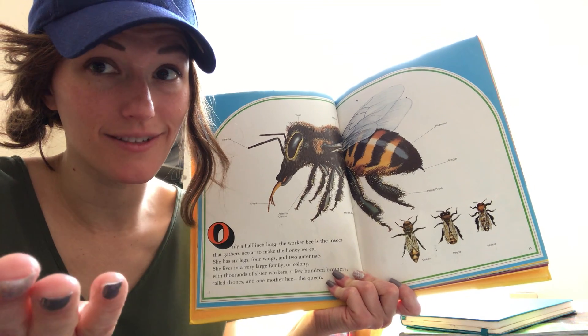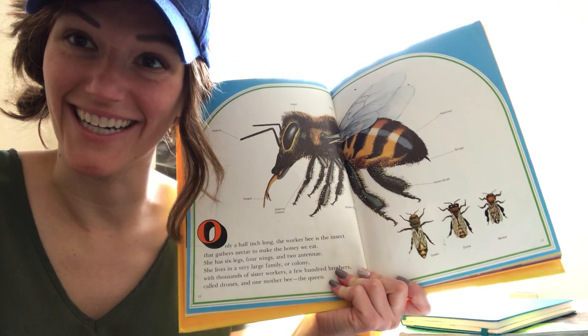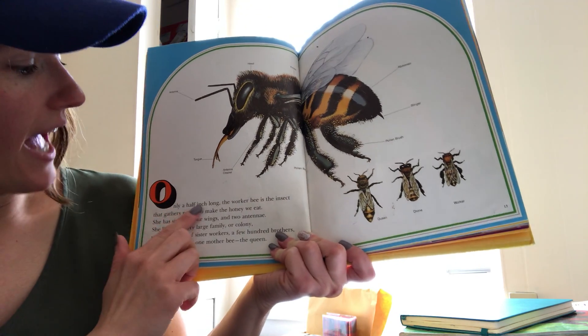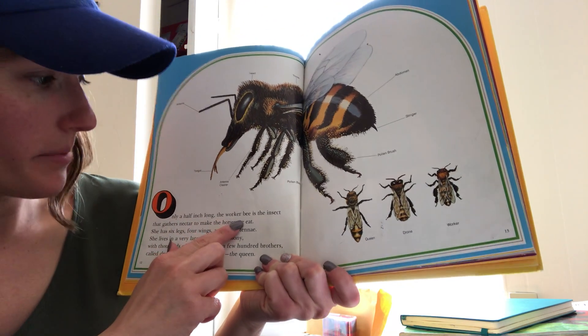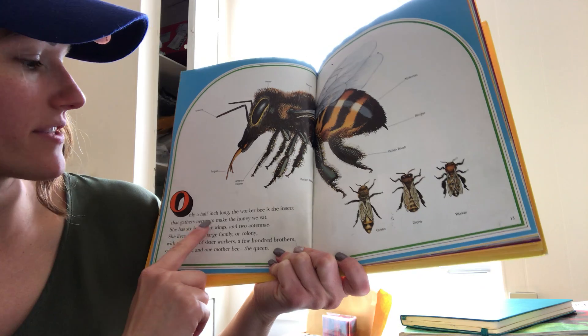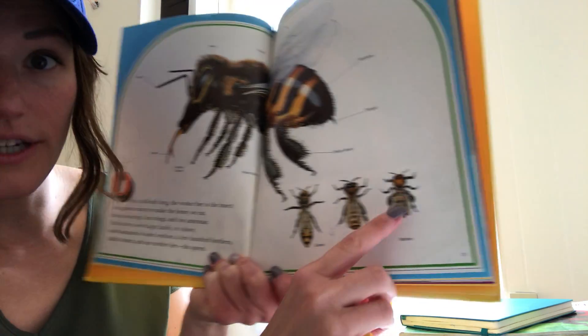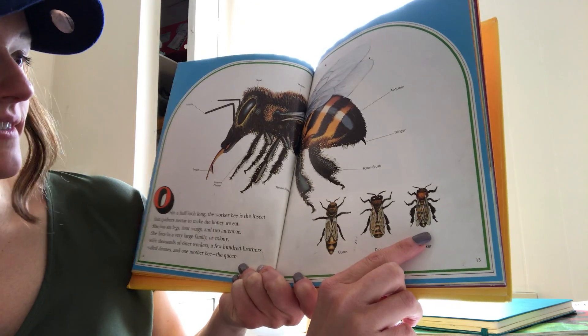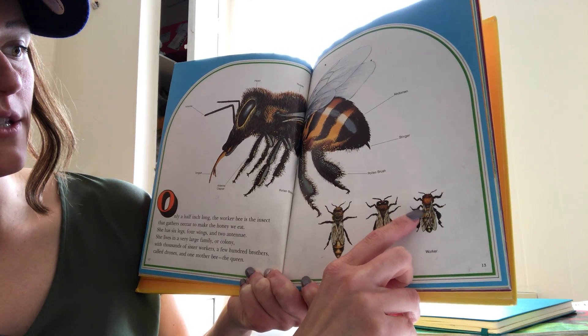Do we have rooms in our houses? We do — are you in one right now? Me too. Only a half inch long, the worker bee is the insect that gathers nectar to make the honey we eat. Over here is the worker bee — it's the smallest one. She has six legs — let's count those: one, two, three, four, five, six.